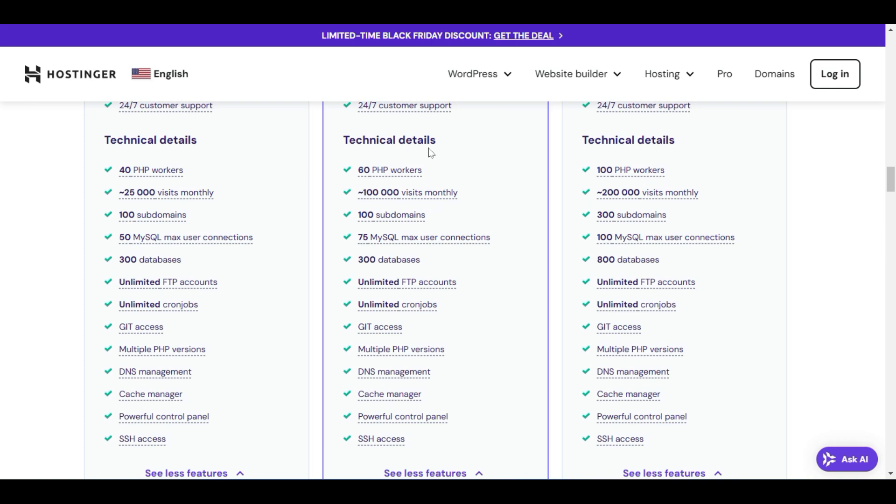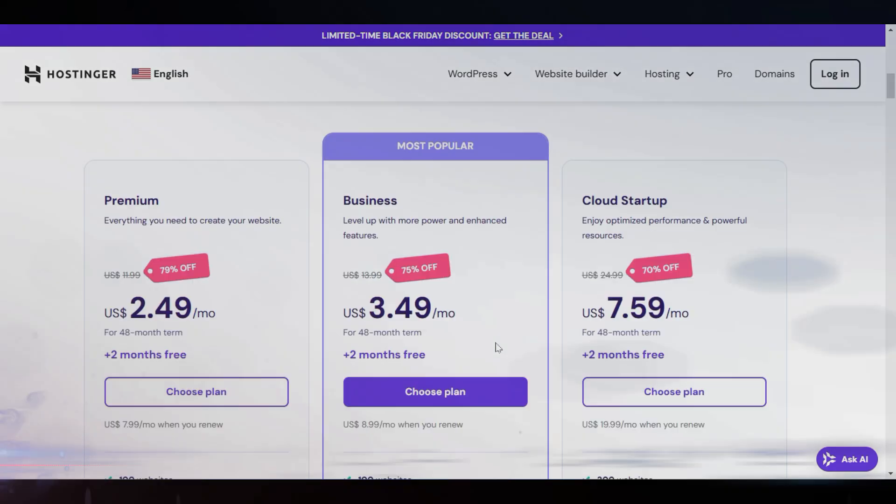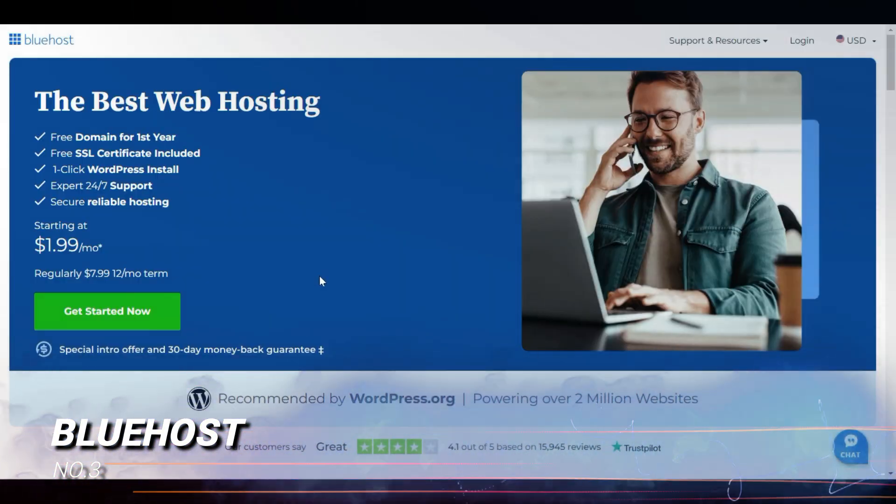You can check all technical details to see the specific numbers included with this hosting. Now let's move to number three on the list: Bluehost.